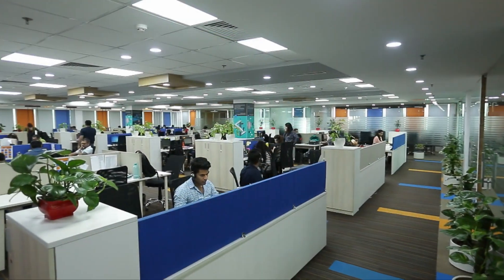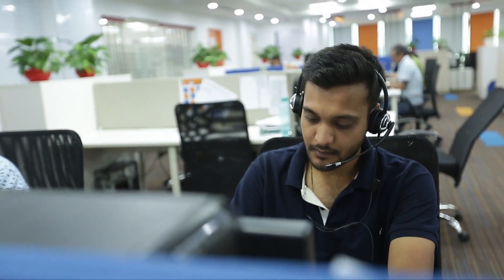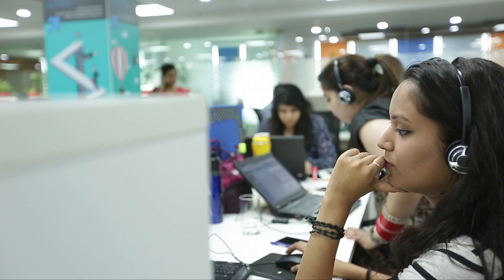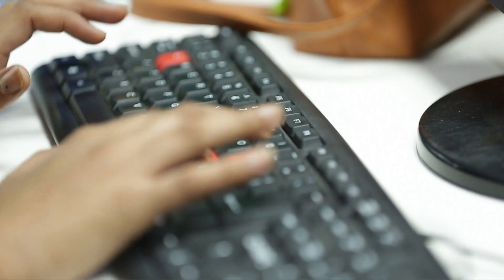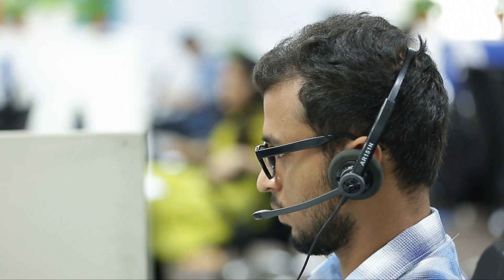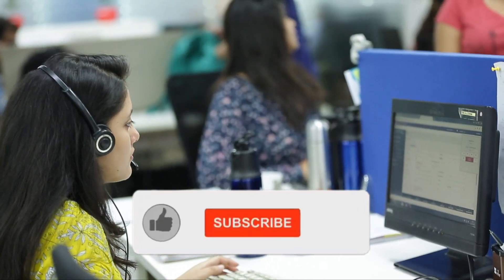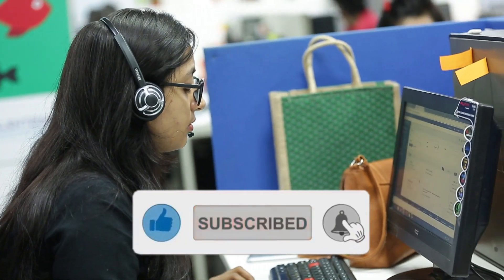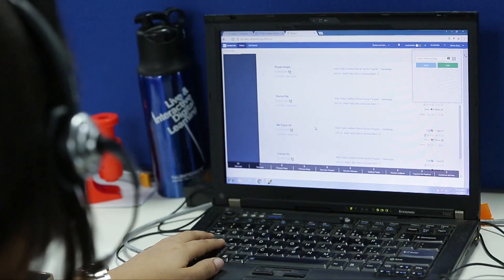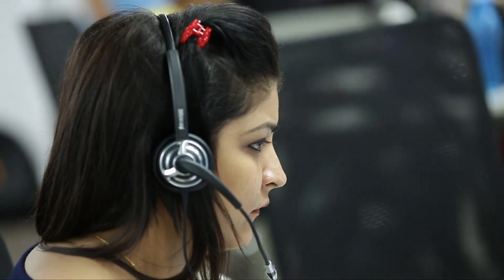Before I share the list of those 10 documents, subscribe to this channel. You will get daily new videos with information to make it super easy to achieve your dream job in Canada. Subscribe now and confirm me in the comment box — I am waiting for your comments.